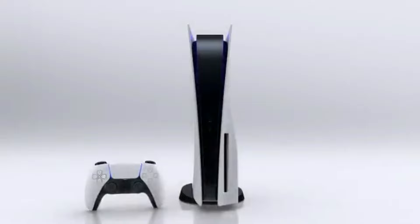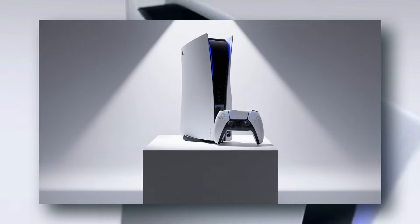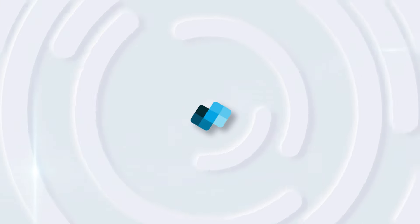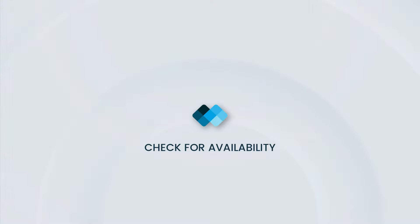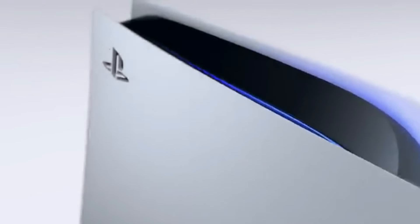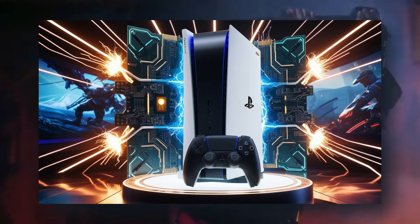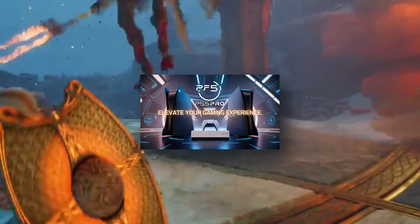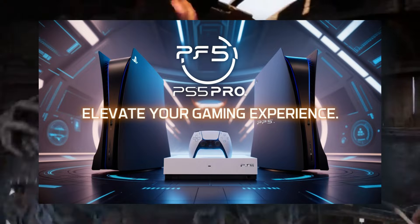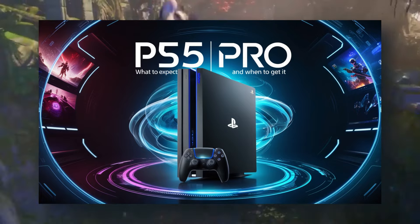We're excited to bring you breaking news about Sony's highly anticipated PS5 Pro, a game changer that's set to revolutionize the gaming world. With a faster GPU, massive ray tracing enhancements and more, the PS5 Pro promises to elevate your gaming experience to unprecedented levels. Let's dive into what this powerhouse has to offer, when it's expected to launch, and what we can look forward to.